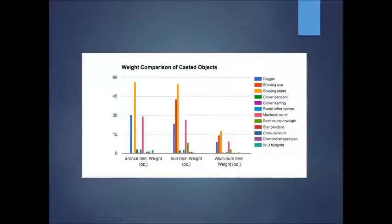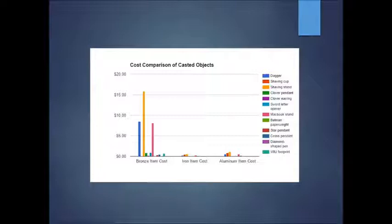This is a more graphical depiction of weight. Aluminum is significantly lighter than bronze or iron, which is no surprise. I was, however, surprised that bronze was actually heavier than iron — I hadn't realized that about the particular alloy we used. On cost, bronze is significantly more expensive. For an item like the shaving stand, the cost in bronze would be approximately $16, while aluminum comes to about $1, and iron just $0.50 — even though iron is significantly heavier than aluminum.